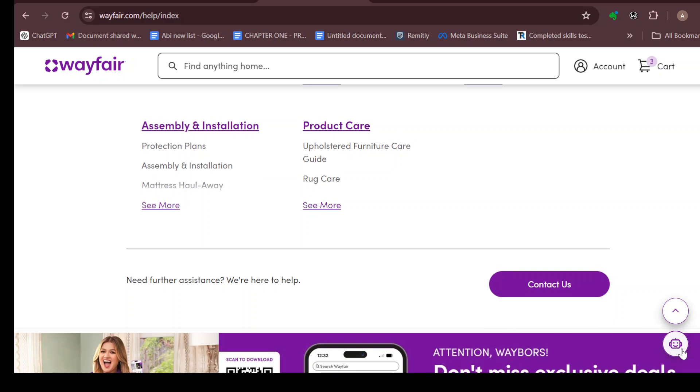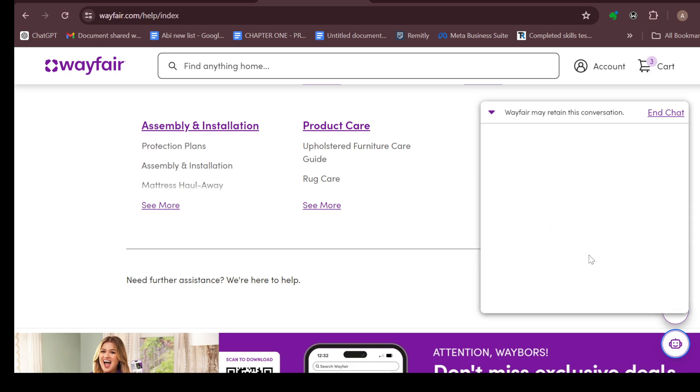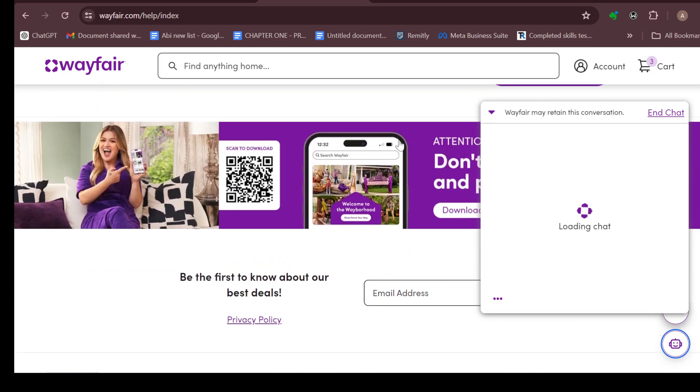In the bottom right corner you'll see an icon that connects you directly to a virtual agent. Click on it and the chat will be displayed. Here you'll have a chance to chat directly with the virtual agent, raise your concerns and problems, and an answer will be given.